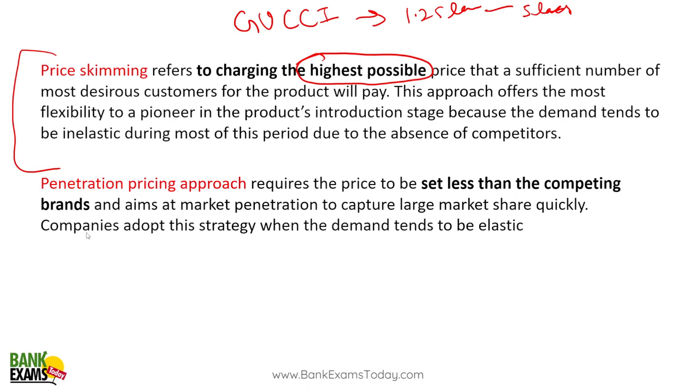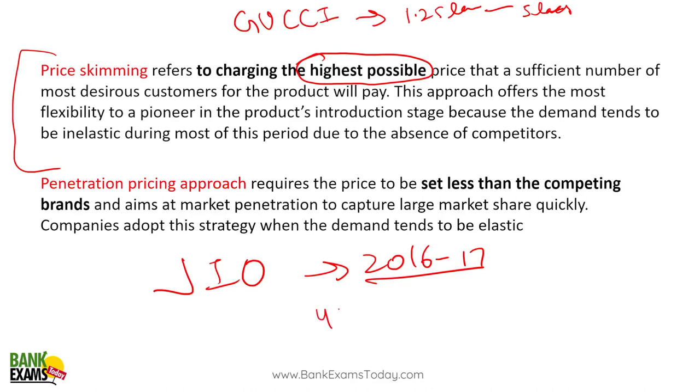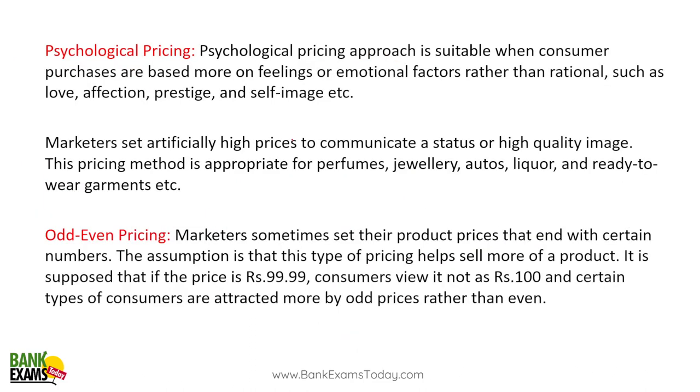Penetration pricing: when Jio/Reliance was introduced in 2016-17, they gave us free, very high-speed internet — around 40-50 Mbps on the phone for free. What they were trying to do was capture market share by providing a premium quality product at no cost, competing with well-settled brands and trying to capture large market share quickly. That is the penetration pricing approach.